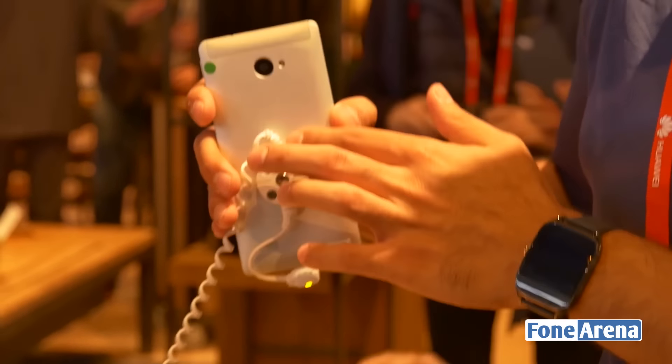Over here is the VAIO branding, which is actually engraved into the metal. You have two plastic cutouts at the top and bottom, a loudspeaker, and the primary 13-megapixel camera along with LED flash.